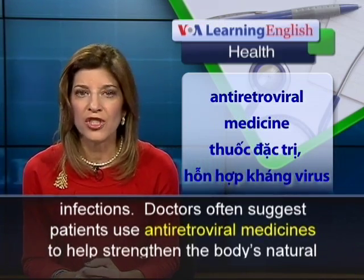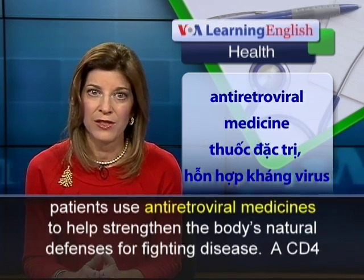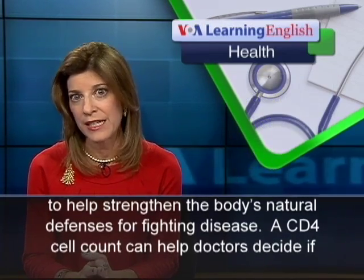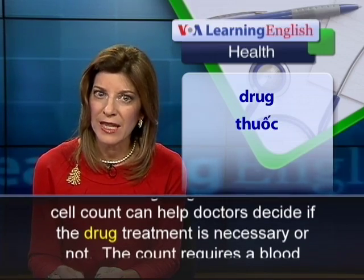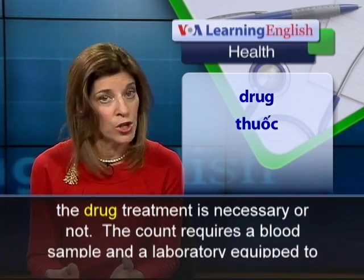Doctors often suggest patients use antiretroviral medicines to help strengthen the body's natural defenses for fighting disease. A CD4 cell count can help doctors decide if the drug treatment is necessary or not.